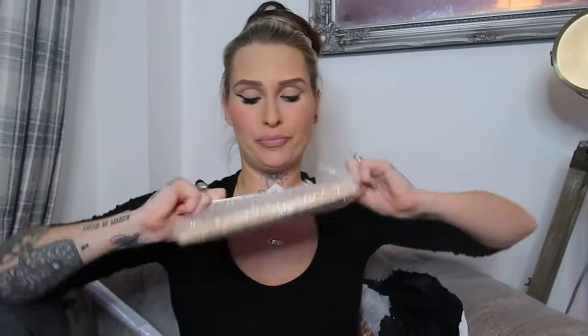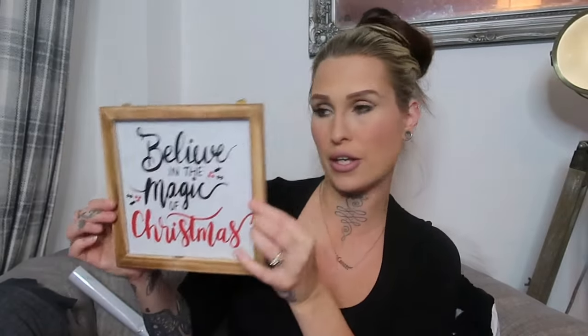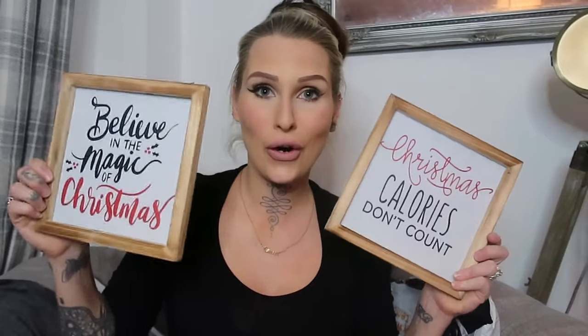I'm still going to try and make it work. I also got two pieces of wall decor — I have a perfect place to hang them. They're in wooden frames — real wood — and this one says 'believe in the magic of Christmas,' I believe just painted or printed onto the wood. Then I've got a second one which says 'Christmas calories don't count.' I thought they would look super cute on the wall as little bits of Christmas decor.